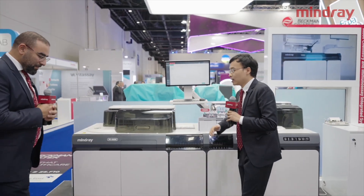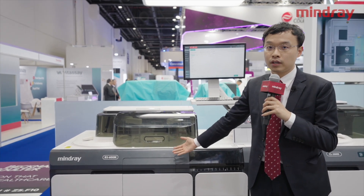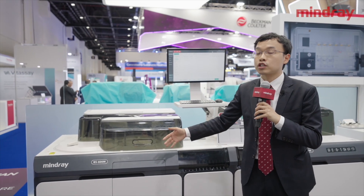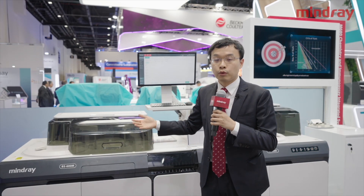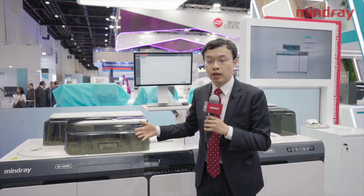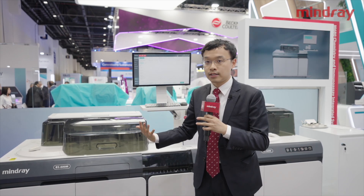Yes, of course. So please follow me. This is our chemistry part, BX600M. It was launched in 2021, and in these two years it has already achieved more than 500 installations. With this market-proven performance, reliable design, and efficient operation, I believe the BX600M will be your best choice for a mid-end analyzer.